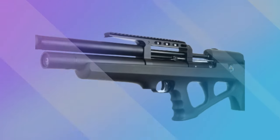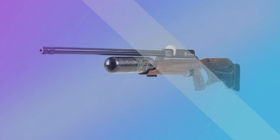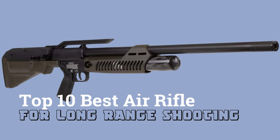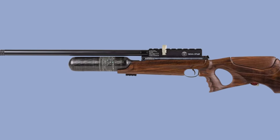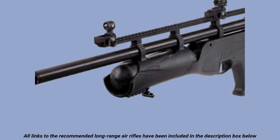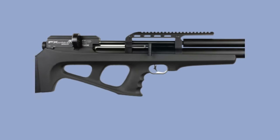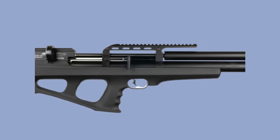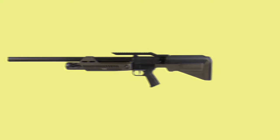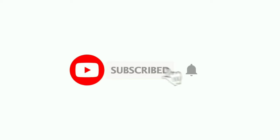For the ardent airgun shooters, range means everything. If you were one of them, you could be asking: what caliber air rifle is best for long range shooting? So let's find out in this video guide about the top 10 best air rifles for long range shooting. You've probably tested the waters at 10, 20, or 50 yards and want more. All our recommended air rifles are included in the description box below, and if you're new to this channel, remember to subscribe and hit the notification bell.